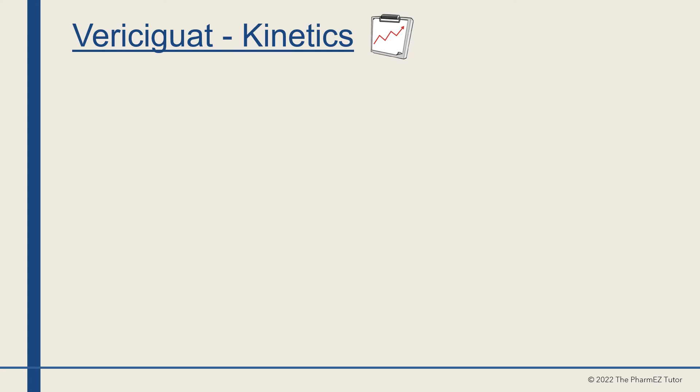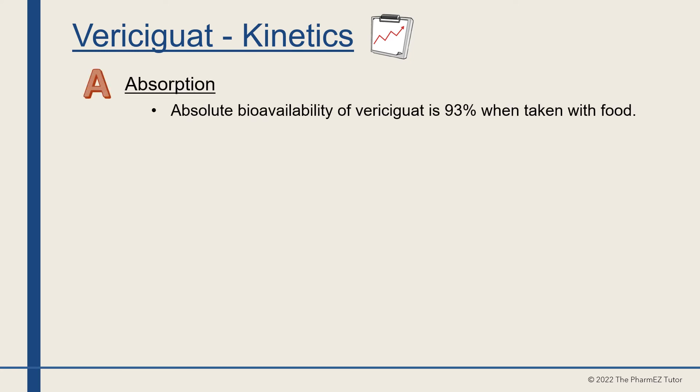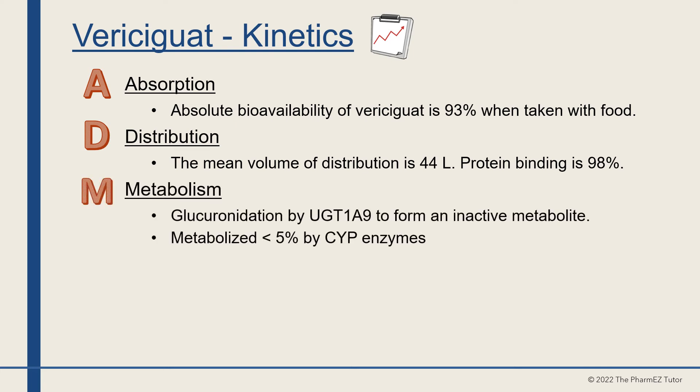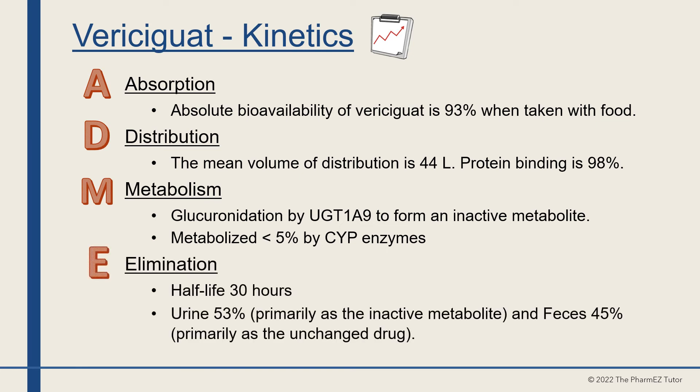Regarding the kinetics of vericiguat: absolute bioavailability is 93% when taken with food; mean volume of distribution is 44 liters; protein binding is 98%. Vericiguat is metabolized via glucuronidation by UGT1A9 to form an inactive metabolite, with less than 5% metabolized by CYP enzymes. The half-life is 30 hours, and it is eliminated approximately 53% in the urine as the inactive metabolite and 45% in the feces as unchanged drug.